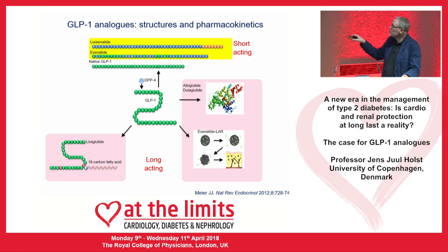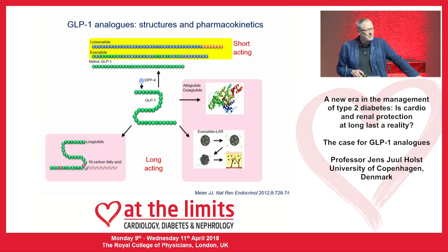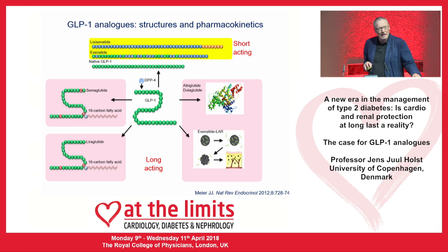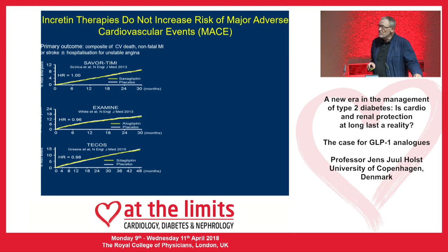Among the long-acting ones: we don't have any data for dulaglutide; albiglutide is probably running out of the field; exenatide LAR is unfortunately dosed at a slightly too low dose to be competitive. So what is left really is liraglutide, which is long-acting, and semaglutide, which has just entered the field and for which we do have some data. This is also what happened with the cardiovascular outcome trials with the DPP-4 inhibitors.